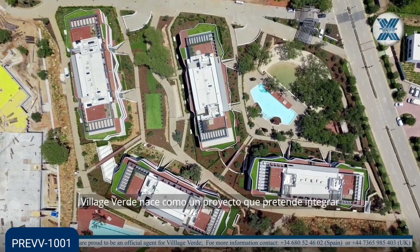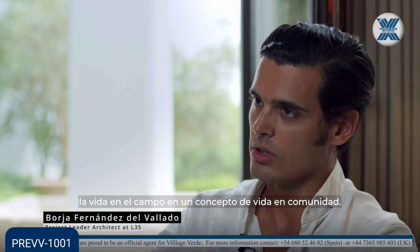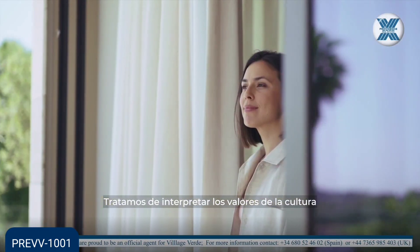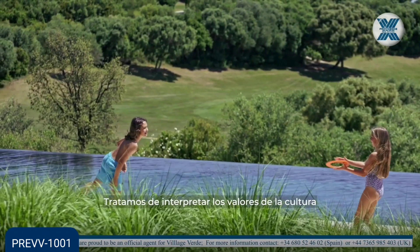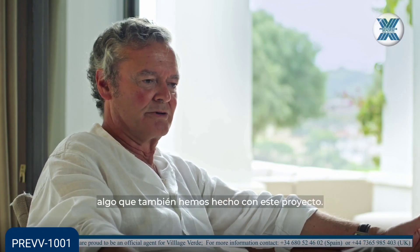Village Verde was born as a project in which country living would be transformed into community living. We try to interpret the old values with the modern language of architecture, and that's what we've done in this project as well.